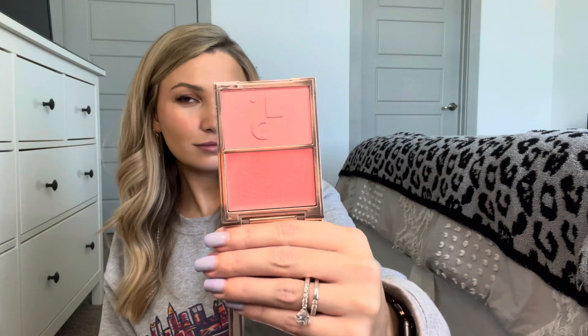I also got a new Patrick Ta cream blush — it's the cream and powder duo. The cream blush just glides on so smoothly and looks like skin. This one is She's That Girl; they have a ton of shades. The Sephora sale is coming up, so you can get this for 20% off if you are Rouge. Everything he comes out with is just top tier, amazing, worth the price.